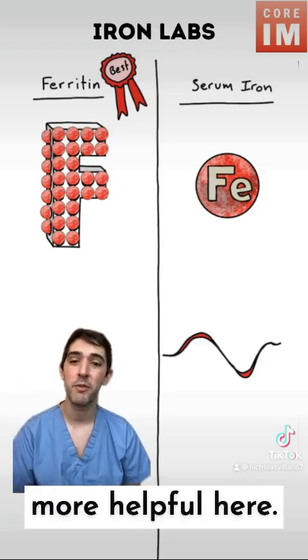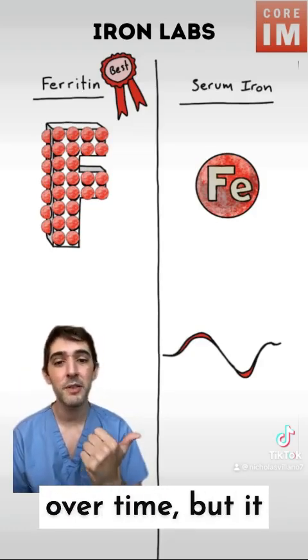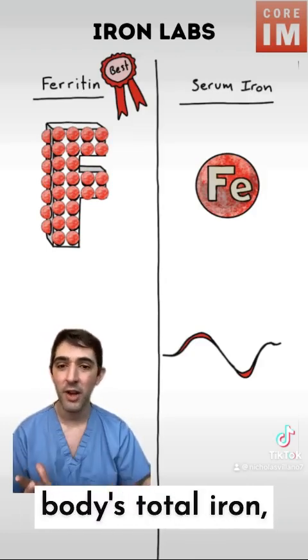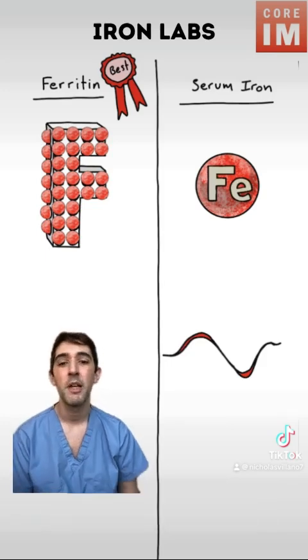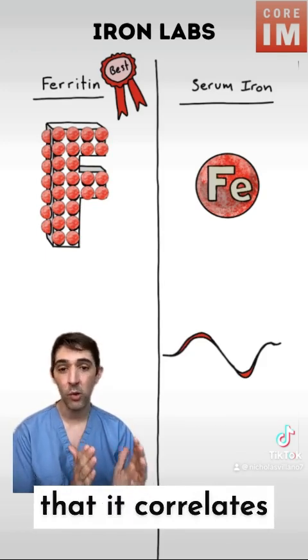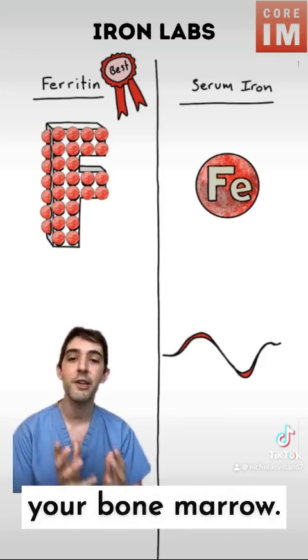Ferritin becomes much more helpful here. It's more stable over time, and it also represents a much higher proportion of your body's total iron — about a third. Of all the blood tests, it has the most evidence that it correlates to the amount of usable iron in your bone marrow.